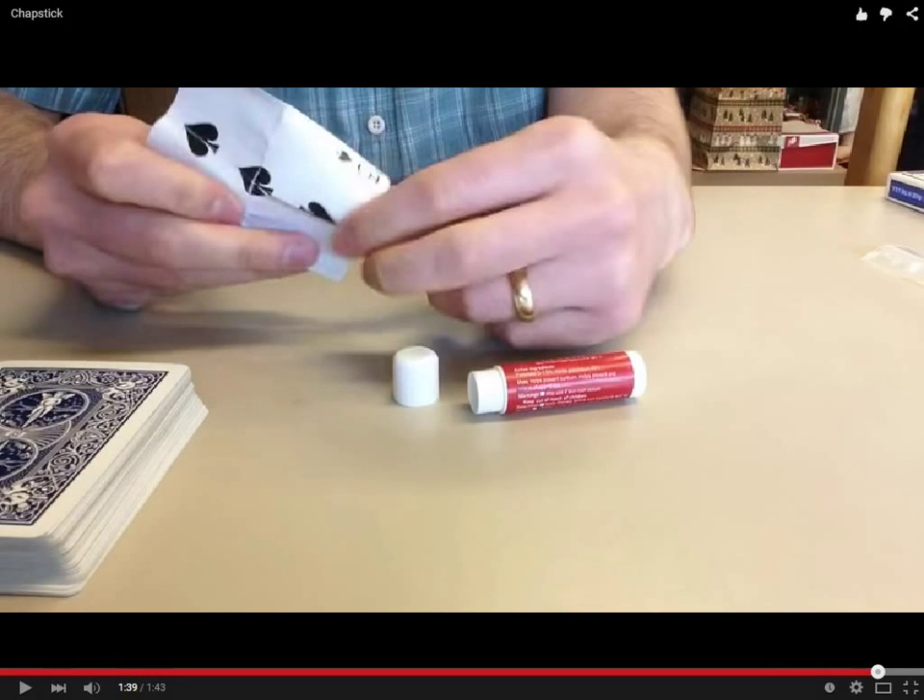In this case, the deck is acting as a Bronsted-Lowry acid and donating part of itself — a proton. The ChapStick is acting as a Bronsted-Lowry base by accepting that card, or the proton.